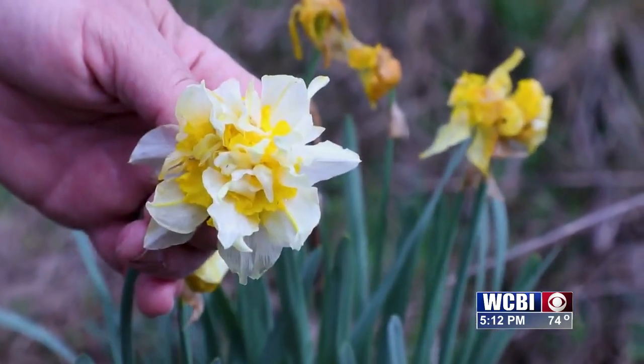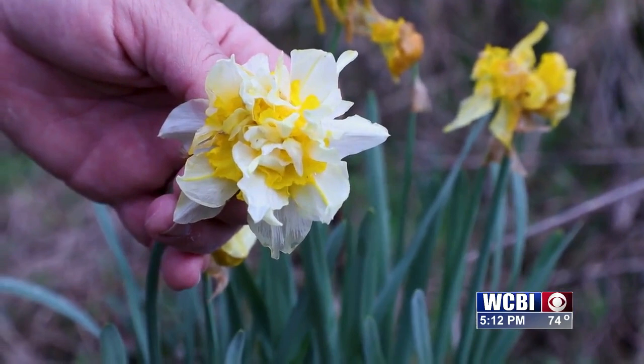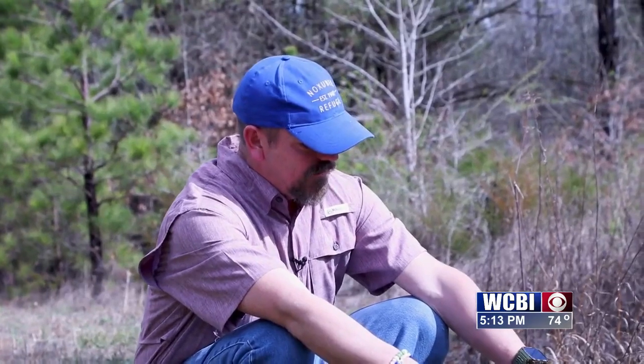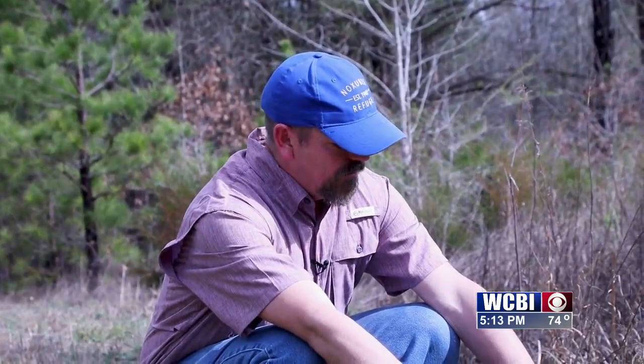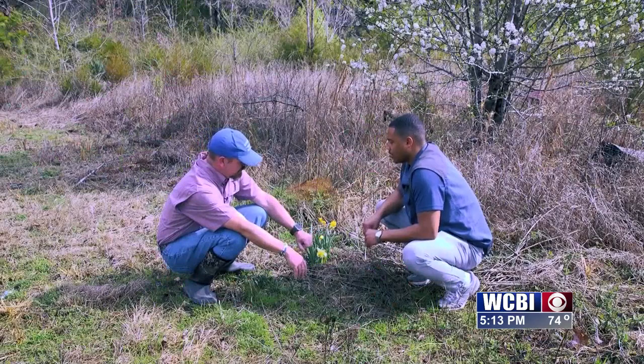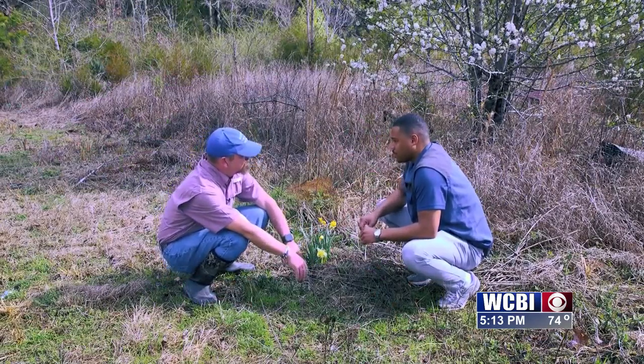Usually where you see one jonquil, you're going to see a lot of them. A lot of people mistake them for daffodils or call them daffodils, but they're actually not. They share common characteristics as far as the flower itself, but they are not a daffodil. A daffodil is not as aromatic — it does have a smell, but it's not as aromatic as the jonquil.